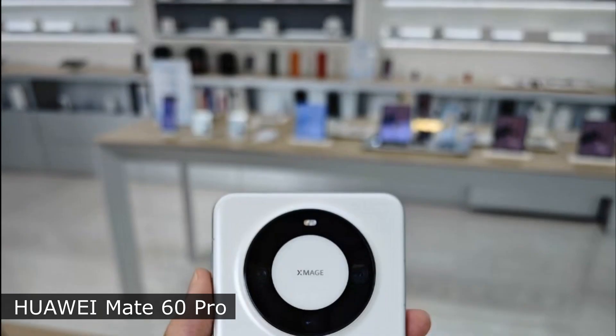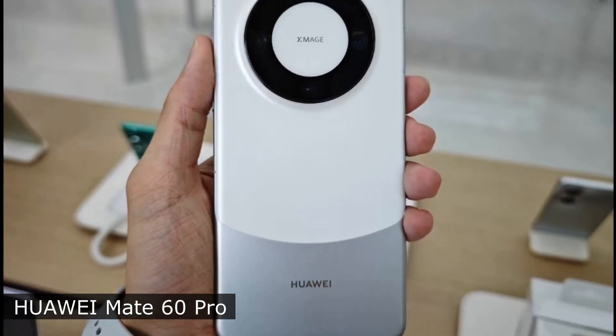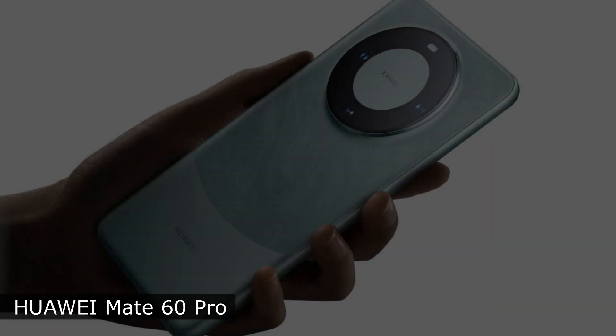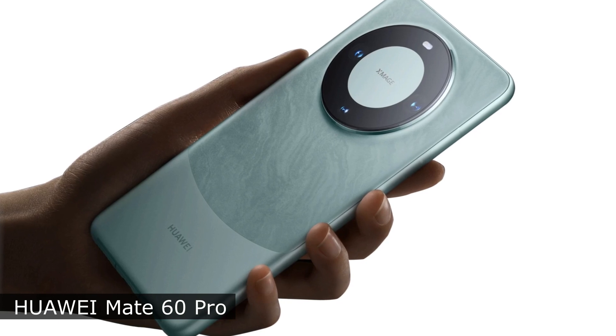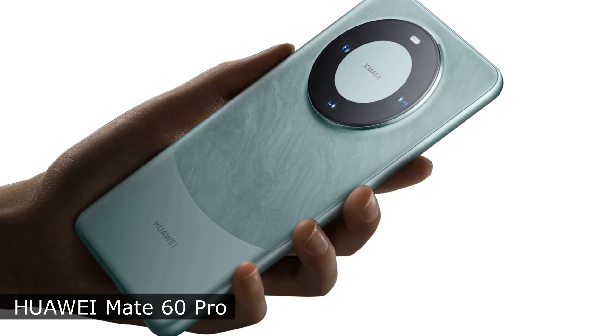The resolution of the main module of the selfie camera is 13 megapixels. The manufacturer does not disclose the processor model of the smartphone. Only the configuration of 12GB of RAM and storage capacity of 256GB to 1TB is announced.